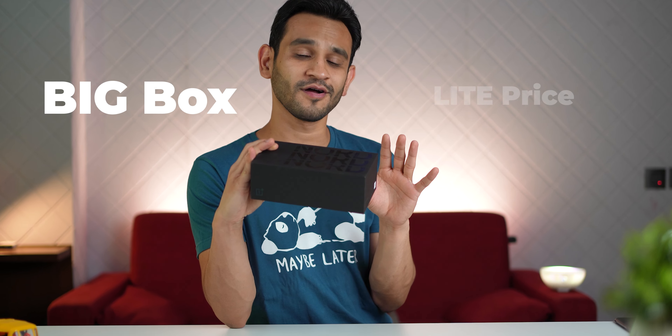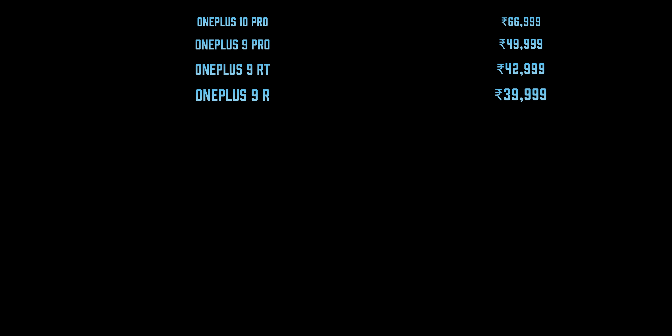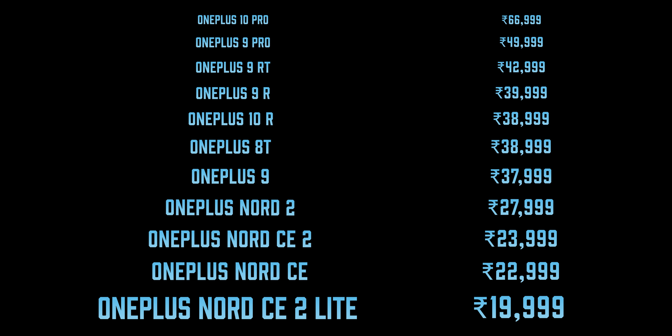It's a pretty big box for a light price. Now this is all looking like great value for money, but is the phone still good or have they sacrificed too much to bring down the price point? Let's find out.